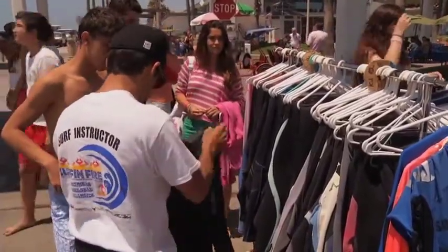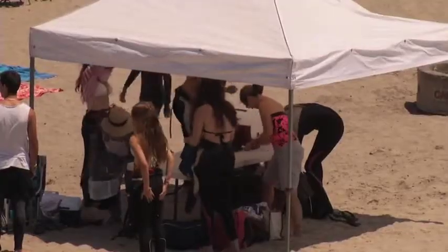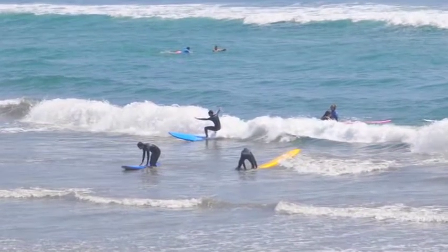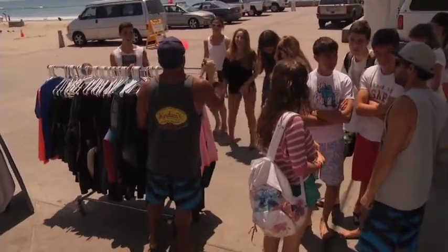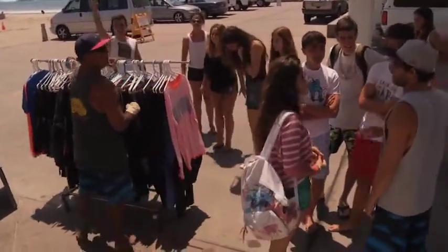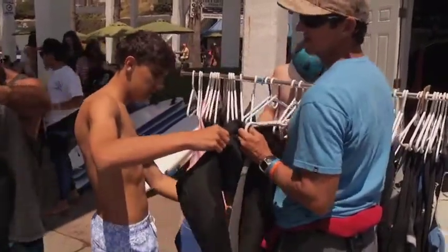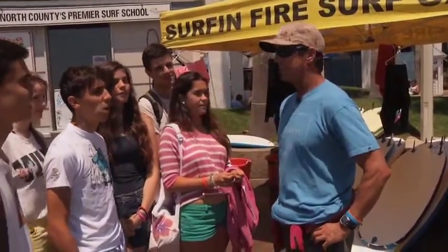We're going to introduce them not only to how to handle the surfboard and all the conditions, but get them up there popping up on waves and riding. Today we've got a group from Spain, kids from Italy and Belgium, plus folks from the East Coast and a lot of Arizonians and Texans coming to get out of the heat and surf with us. Today we're going to put you guys in wetsuits again — everyone stay pretty warm? No sunburns? You guys all sunscreened up?